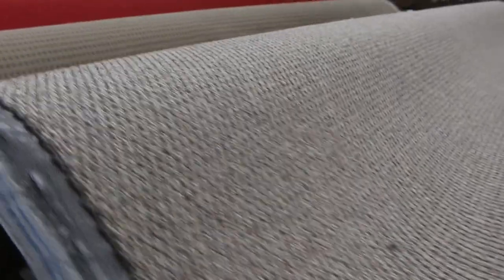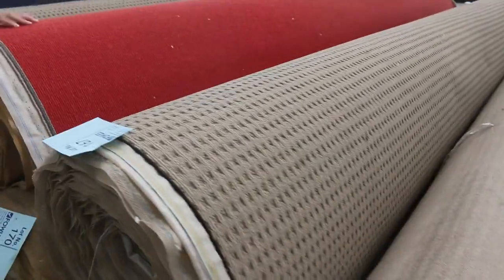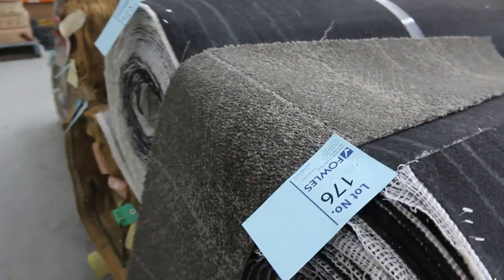We've got colours too if you want to brighten up your house — red, a bit of blue. We've also got commercial grade carpet, which suits offices and shops, in good quantities. Nice plush pile and loop pile on the end there, which will sell for probably $25 to $30 a broad metre.